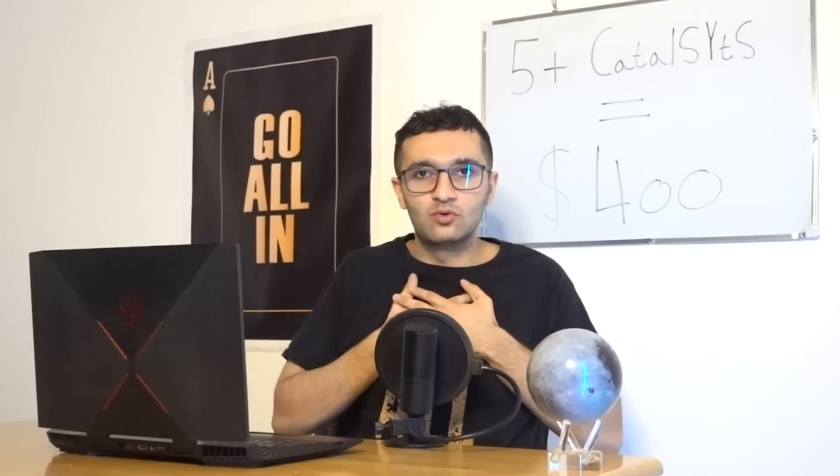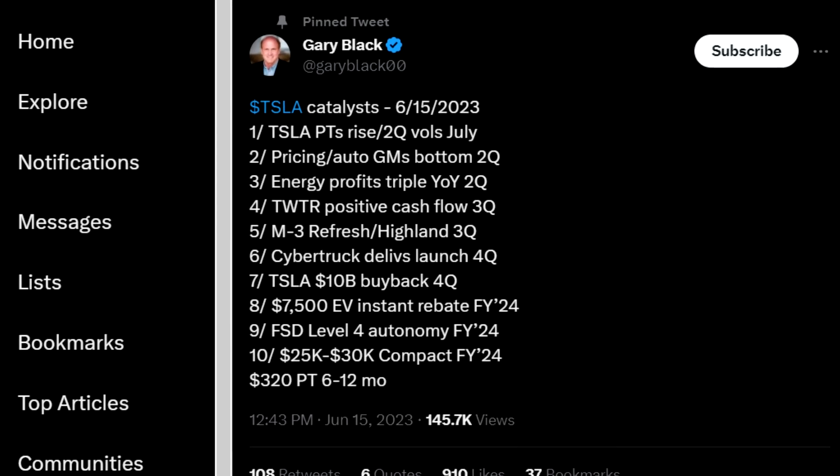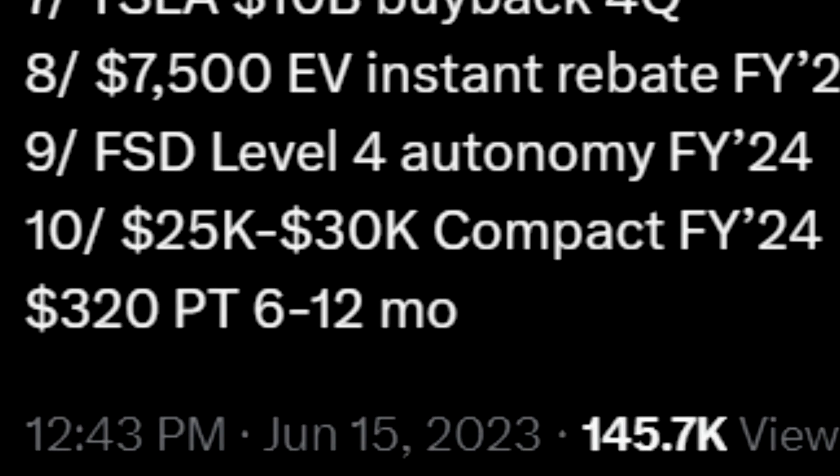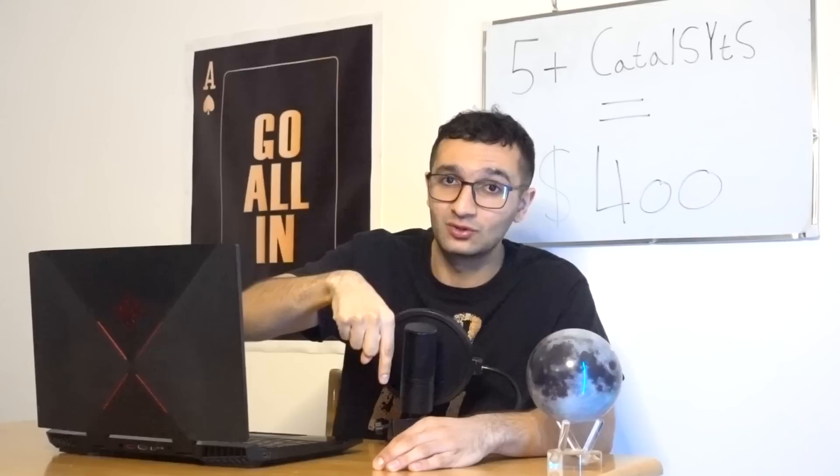Those are seven catalysts. Now let me look at Gary Black's list, someone I respect because he doesn't just follow the stock where it goes. His catalysts are very similar to mine. He adds a $25,000–$30,000 compact car — a catalyst, but for next year — and a $7,500 EV instant rebate, which I already factor into my valuation.